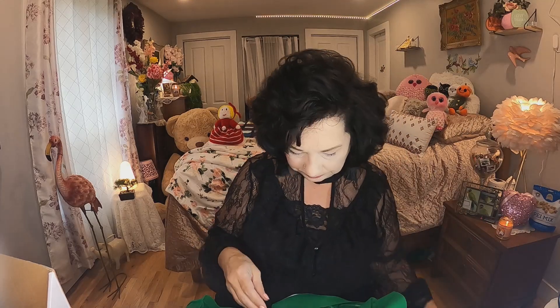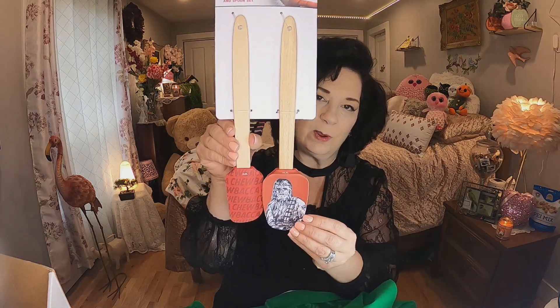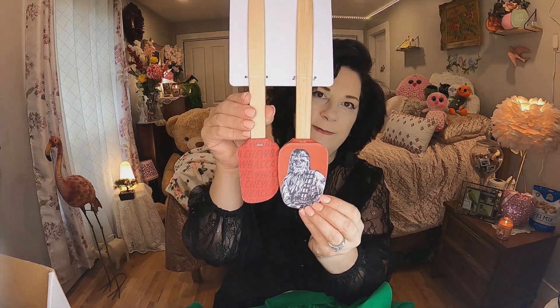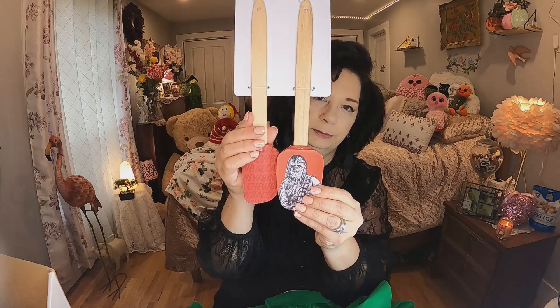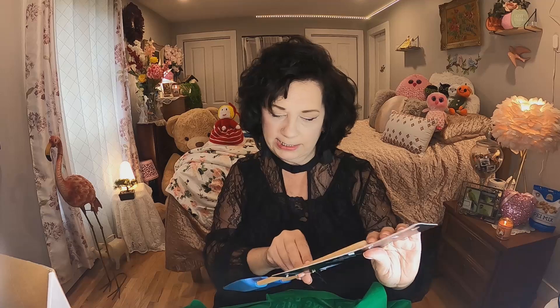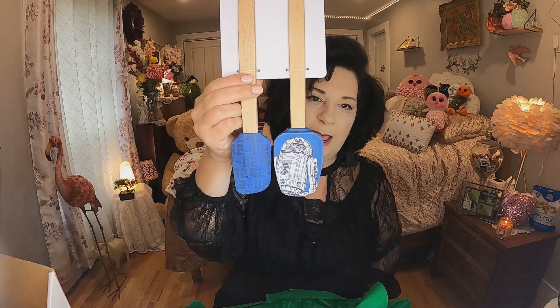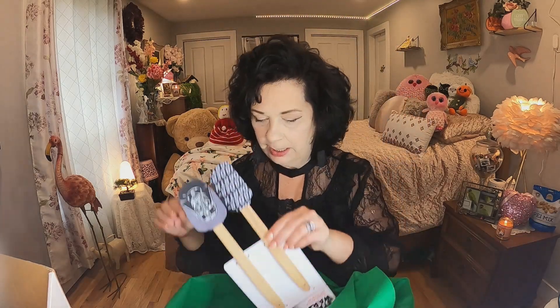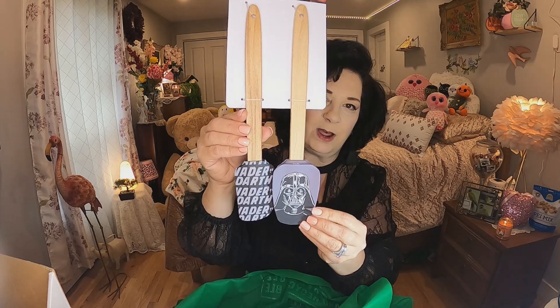I also got some Star Wars spatulas — Chewbacca — and I don't watch Star Wars but I know lots of people do. These will also be part of the 1,000-subscriber giveaway. I think they were $4.75 and you get two of them. They're really really nice spatulas, very well made with a great handle. My husband would love these but we have so many spatulas I'd rather give them away.